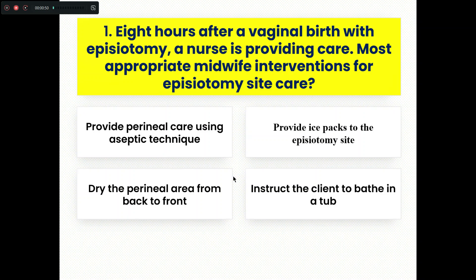Eight hours after a vaginal birth with episiotomy, a nurse is providing care. The most appropriate midwife intervention for episiotomy site care is: Option A, provide perineal care using aseptic technique. Option B, provide ice packs to the episiotomy site. Option C, dry the perineal area from back to front. Option D, instruct the client to bath in a tub.